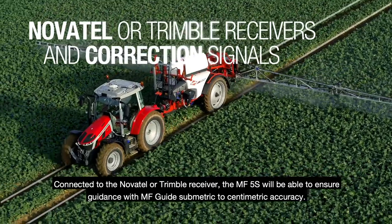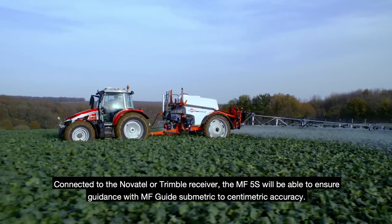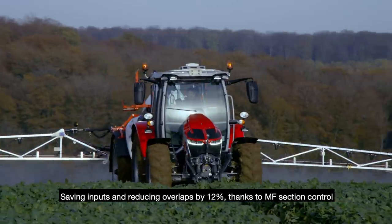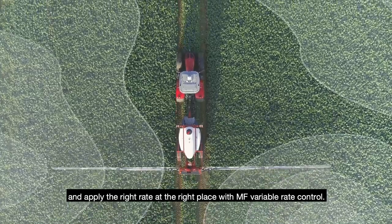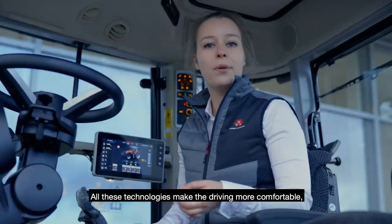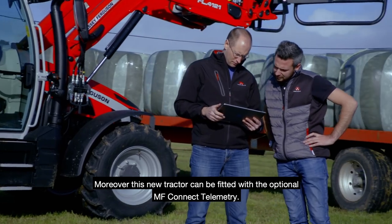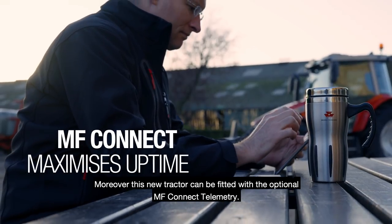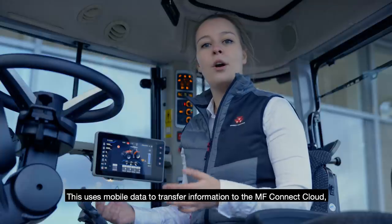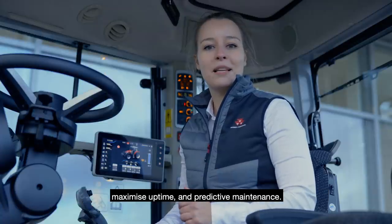Connected to the Novatel or Trimble receiver, the MF5S will be able to ensure guidance with accuracy up to centimetric precision, saving inputs and reducing overlaps by 12% thanks to MF Section Control, and applying the right rate at the right place with MF Variable Rate Control. All these technologies make driving more comfortable, save inputs and money, and maximize return on investment. Furthermore, this new tractor can be fitted with optional MF Connect telemetry, which uses mobile data to transfer information to the MF Connect cloud, providing easy access to useful management information on machines, maximizing uptime and enabling predictive maintenance.